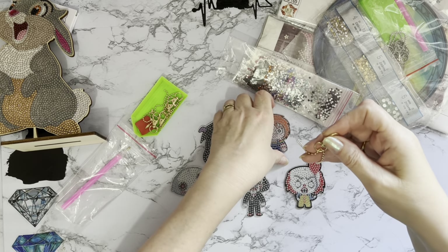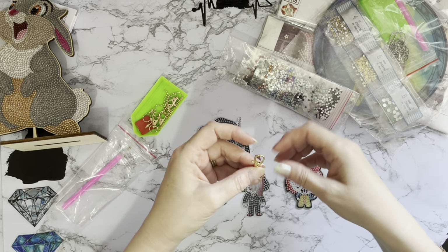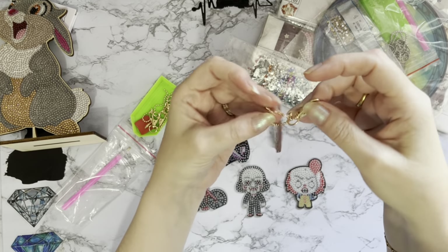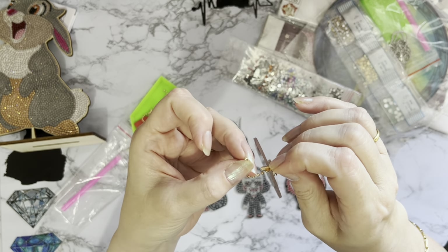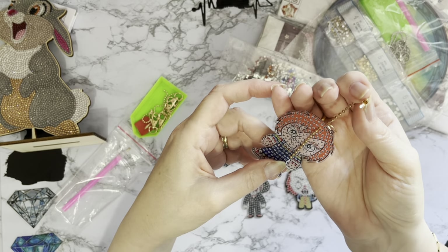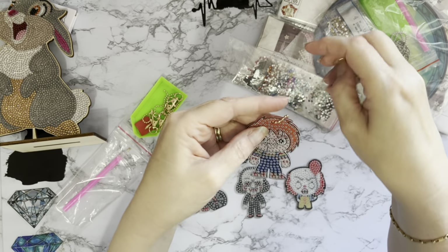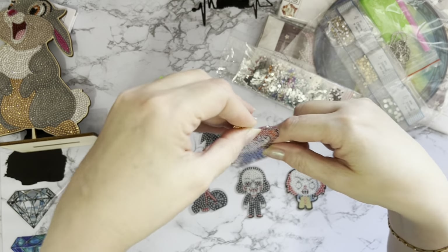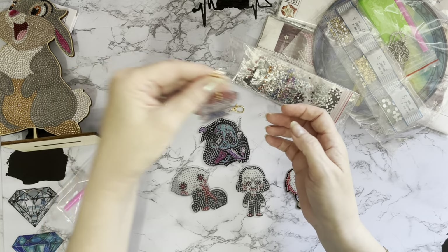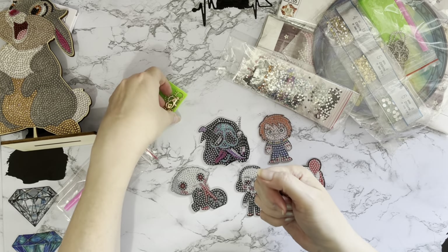We've got our nice lobster claw keychains and also the little ball and fastener for the little chain. You can put the lobster claw clasp on, or just use the little keychain. These fasten by popping that little ball into there and then it just pulls closed, and you can have them as long or as short as you like. I will just be hanging them from some rope or string as decorations — that face is just so funny, it's excellent!